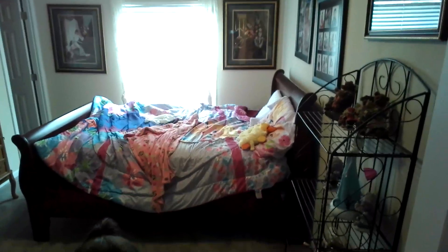So first we'll be touring my bedroom. Now turn the camera. Here's her room.